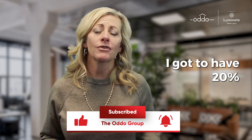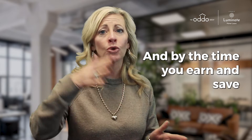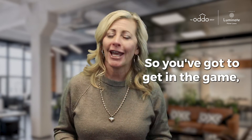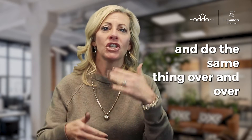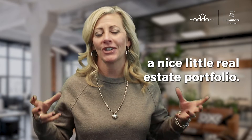Some people say, 'I have to have 20% down to buy my first home.' No, you don't. By the time you earn, save, and try to have that 20% with where our market's going, it's just really hard to ever get in. So you've got to get in the game and get started. It's probably not going to be your forever home or your dream home — and that's okay. You're just getting started so you can begin building equity, pull that equity out, and do the same thing over and over until you've built yourself a nice real estate portfolio.